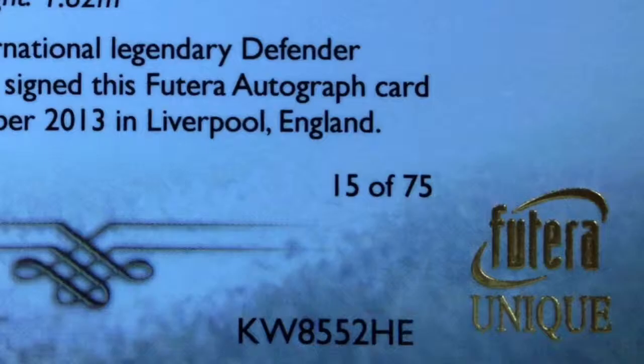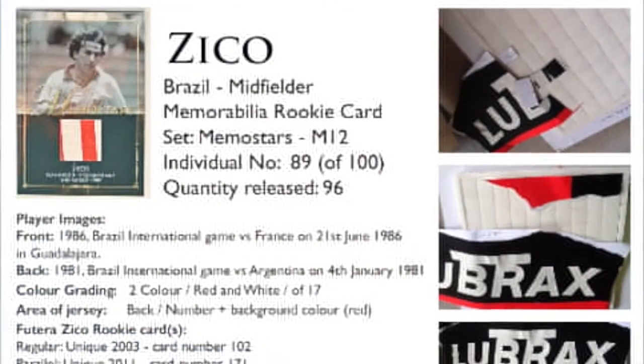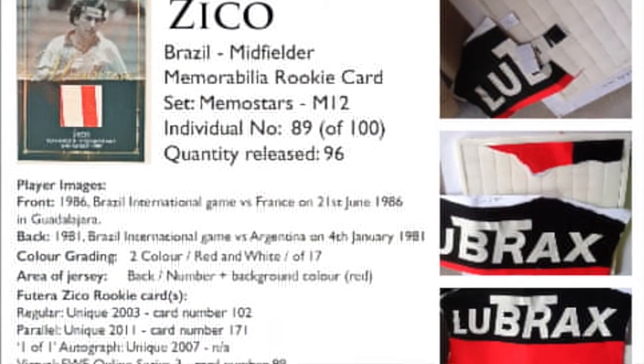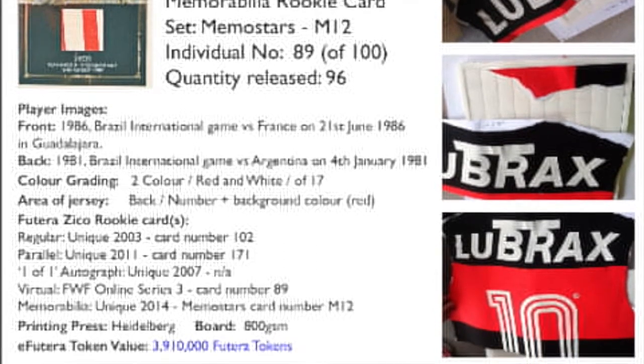Futura already code their cards, but what's really cool this year is that we're adding a Code for Collectors, which is basically like an encyclopedia that charts the history of every single card — from the concepts all the way through to the actual release of the card into the collection.